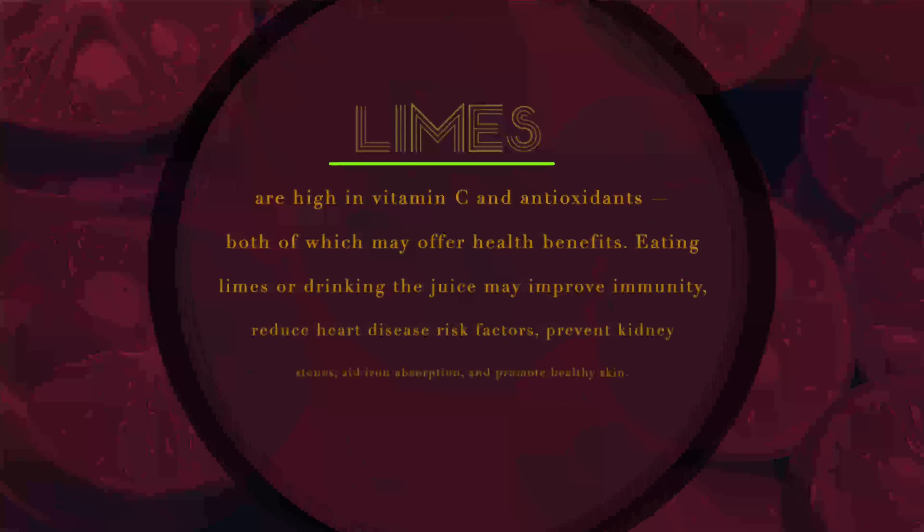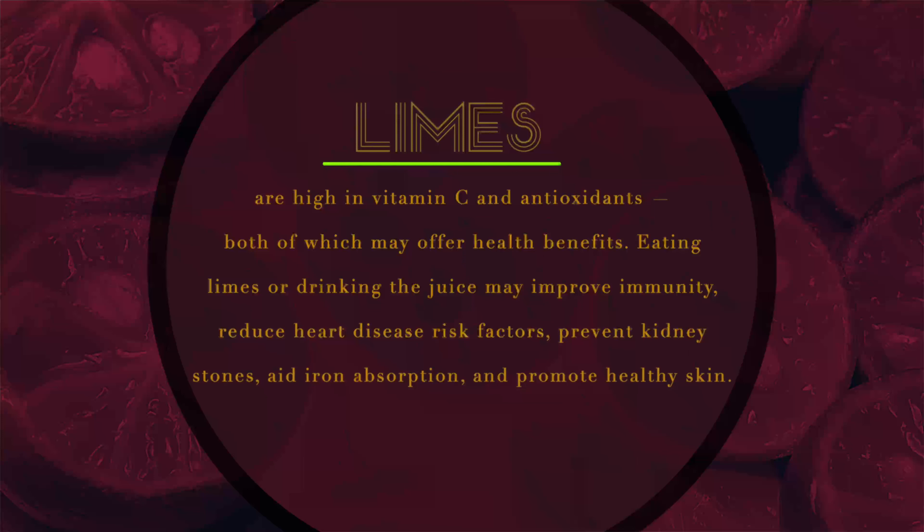Limes are high in vitamin C and antioxidants, both of which may offer health benefits. Eating limes or drinking the juice may improve immunity, reduce heart disease risk factors, prevent kidney stones, aid iron absorption, and promote healthy skin.